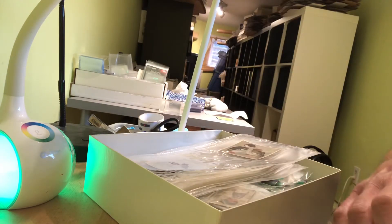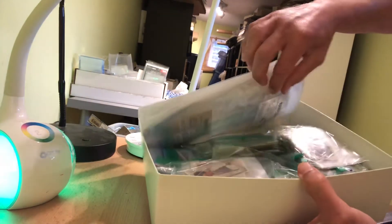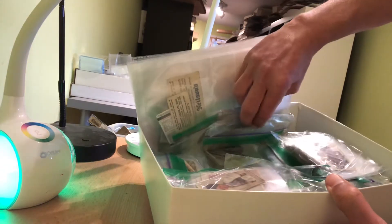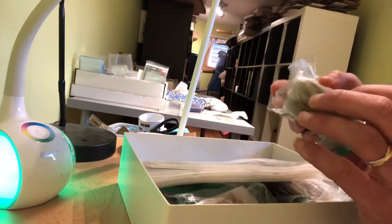So, an interesting collection. I'm going to try to start making some videos on a more regular basis of the collections and things that I'm picking up. There's quite a lot of stuff in here — it was pretty deep. No hockey cards, unfortunately. I really wish there were.